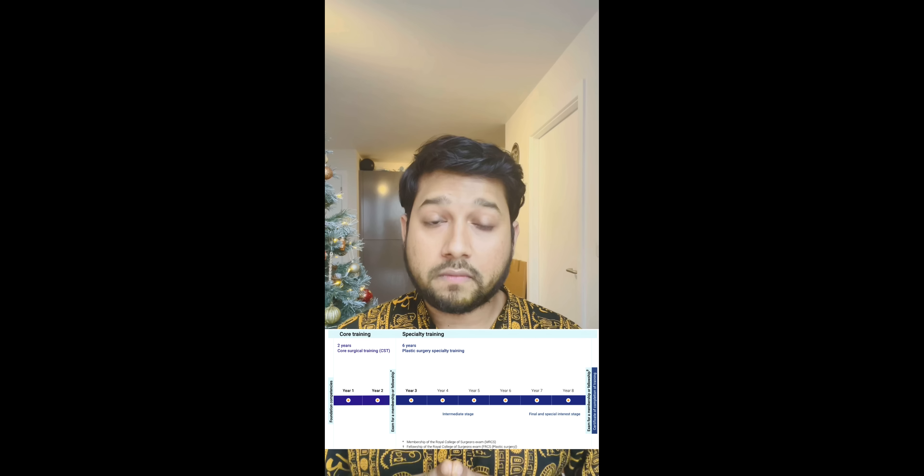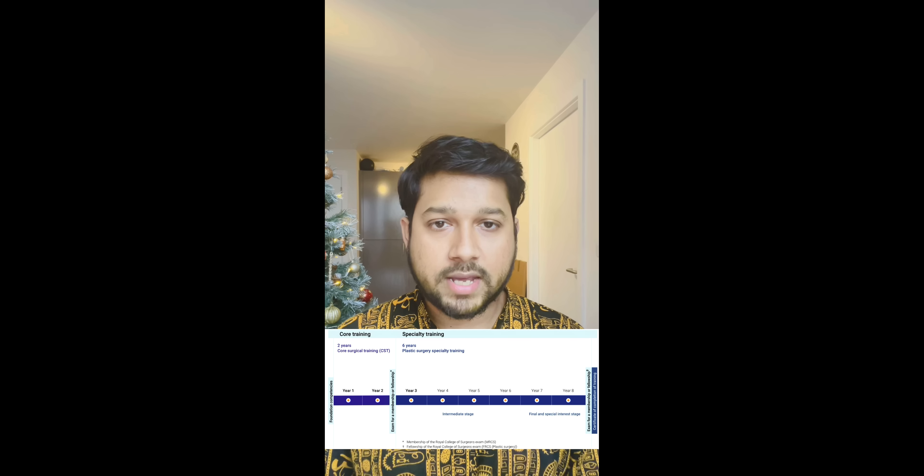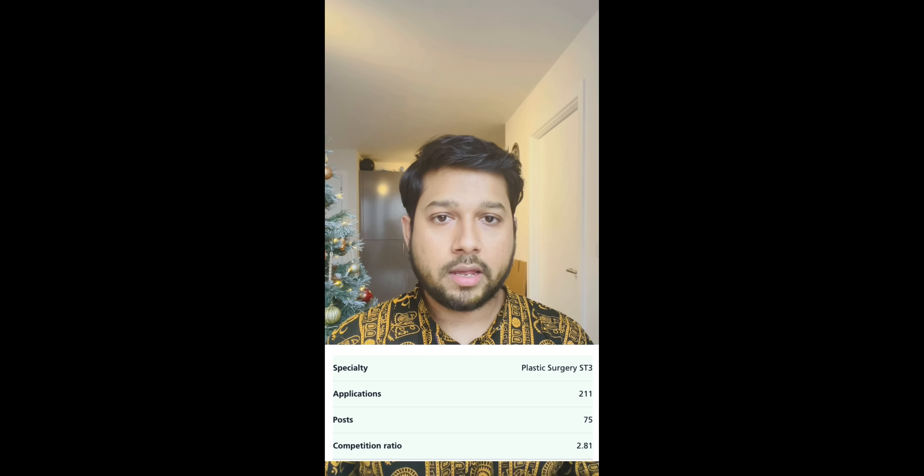How to get into plastic surgery after MS general surgery in India? If you have already done your MS general surgery in India, you can apply for ST3 plastic surgery. Although it is very competitive, if you have all the portfolio requirements you can apply straight away into the ST3 training pathway. But it's advisable to come to the UK, get a non-training job in plastic surgery, understand how plastic surgery works in the UK, and then apply for plastics training while building your portfolio as a non-training doctor.